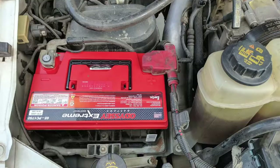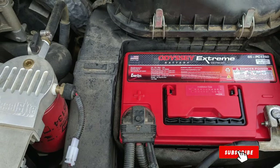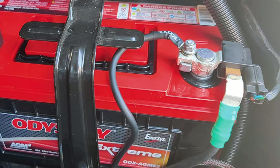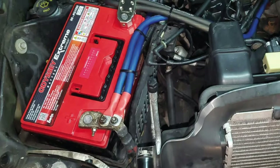Moving on to number two, the Odyssey Automotive Battery. This may be a little on the pricey side, but it's worth the extra investment if you're looking for top-quality materials and design. This battery delivers 850 amps of cold cranking power and 130 minutes of reserve capacity. With plates made of virgin lead and more plates overall, it offers twice the overall power and three times the lifespan of conventional batteries, plus up to 400 cycles at 80% depth of discharge.